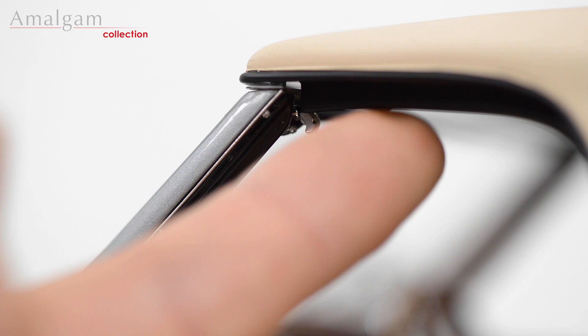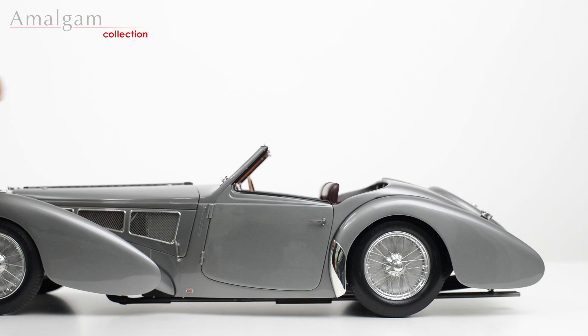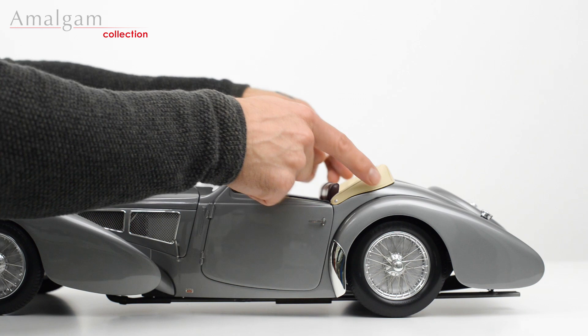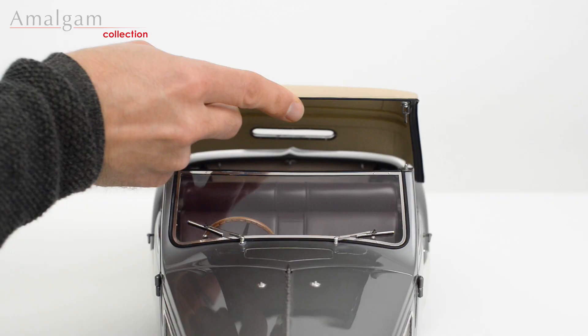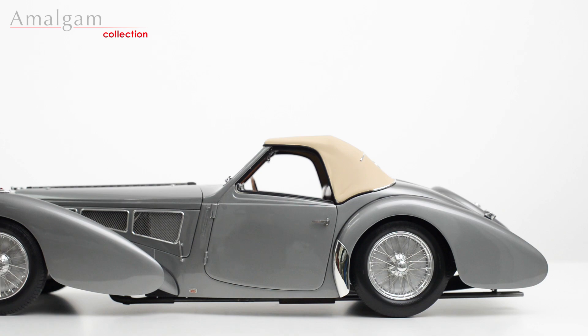To remove the soft top, undo the catches at the front on both sides and carefully lift. The folded down piece can now be put in place. To return the soft top, remove the replacement piece, put the soft top back in place using the location pins at the rear and tighten with the catches at the front.